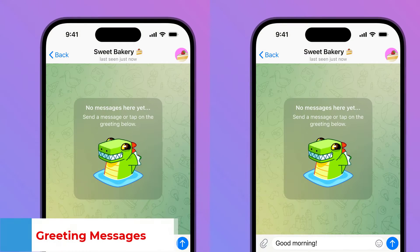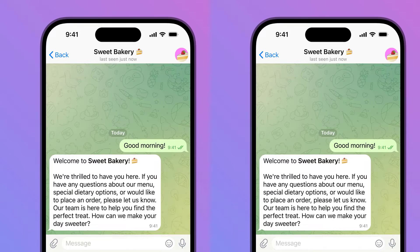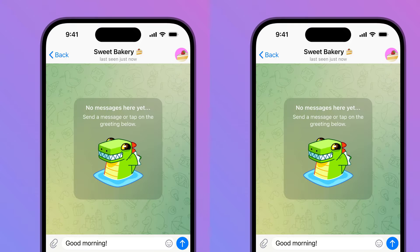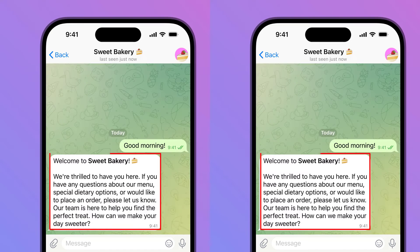Greeting Messages: For more automation, you can set a greeting message that will be sent to users who contact you for the first time. This will ensure they get an instant reply with important info or just a friendly hello. Your greeting may also include answers to frequent questions or more details about your business. You can specify a period after which a new message will result in your greeting being sent again.